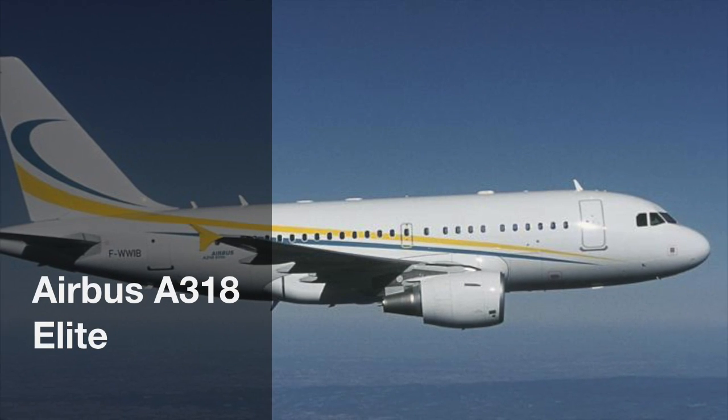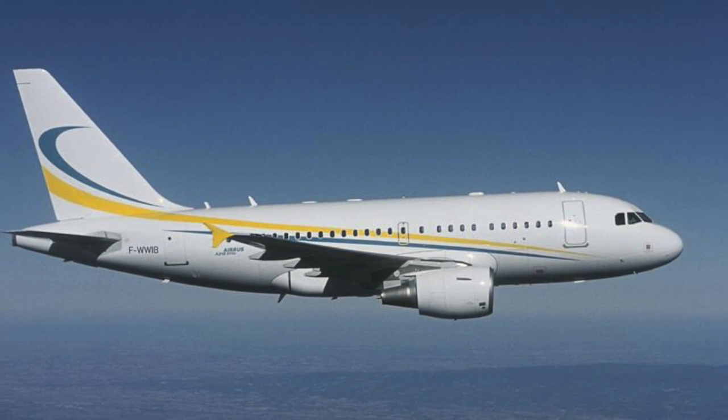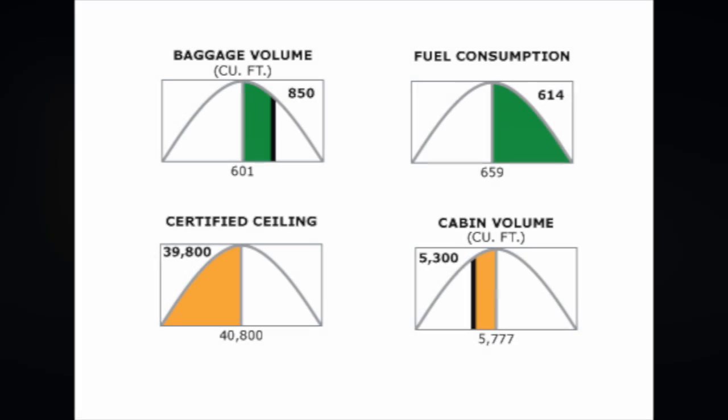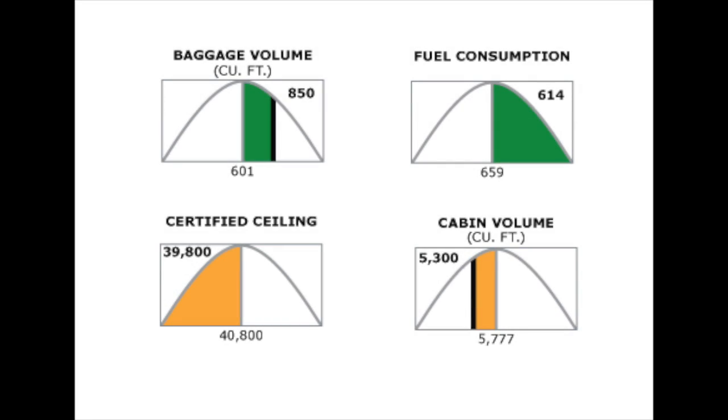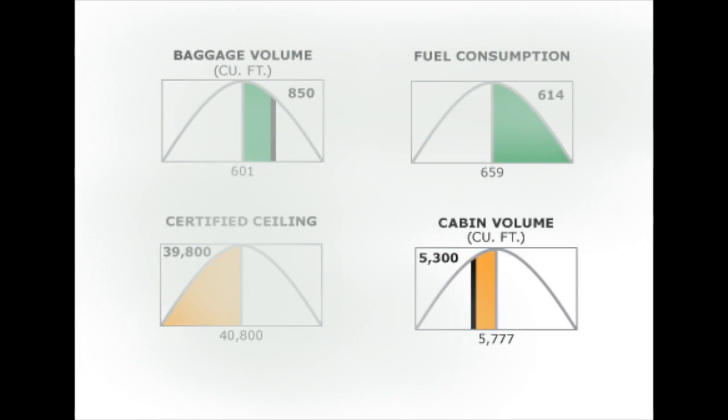The Airbus A318 Elite Business Jet was launched as a shorter-range, lower-cost option to the successful A319 ACJ. The $45 million A318 is capable of a 4,000 nautical mile range and .78 Mach cruise speed. The ultra-long-range Business Jet also boasts a large cabin with room for pull-out sleepers and sofas.